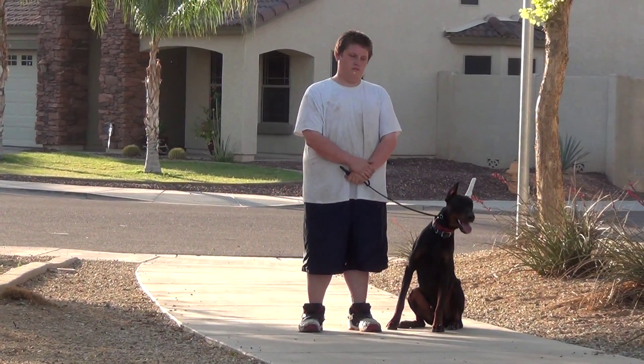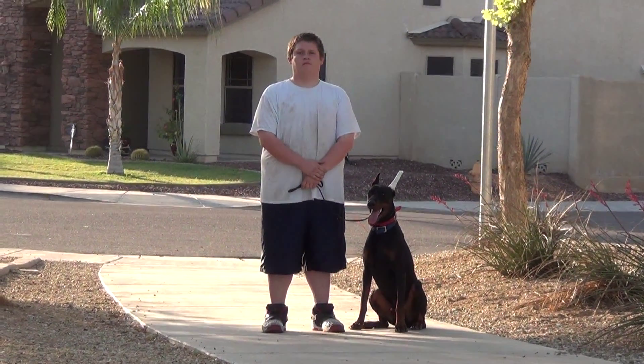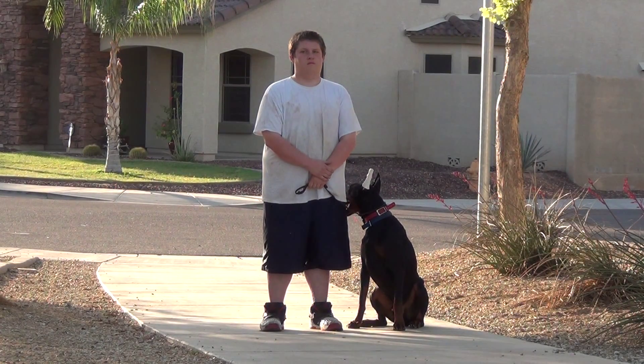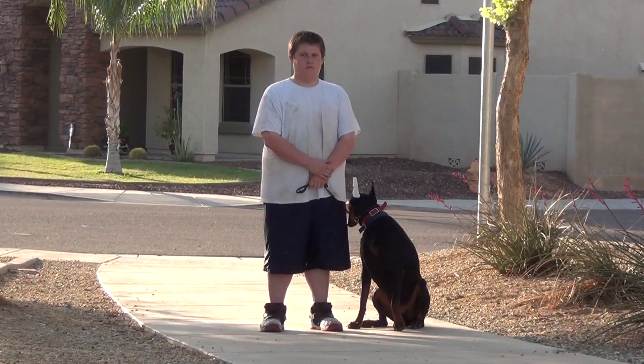This is Arizona's Sparrow King, a one-year-old male European Doberman Pinscher and his handler Nick. They're going to demonstrate King's on-leash obedience proficiencies: sit, heel, lay down, and jump.